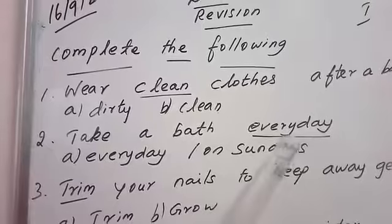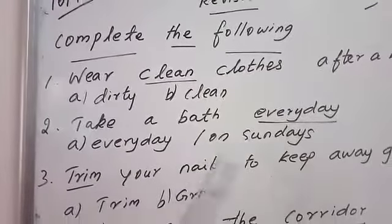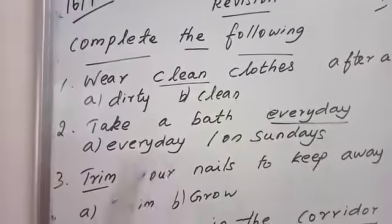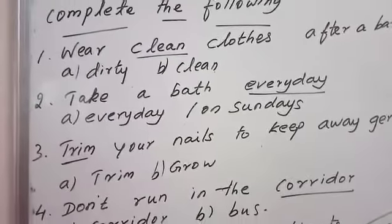Take a bath. So when do you have to take a bath? Every day we have to take a bath. So take a bath every day. E-V-E-R-Y-D-A-Y, every day. Take a bath every day.